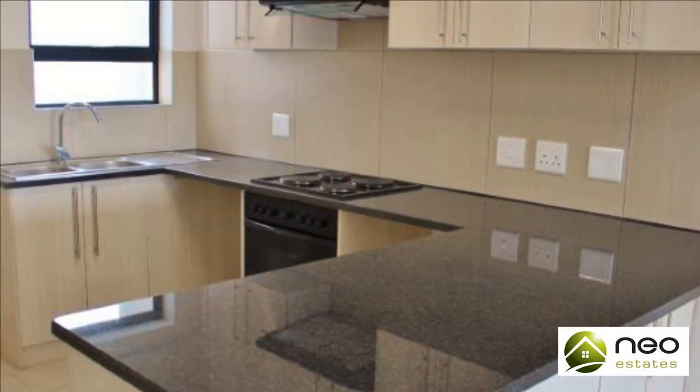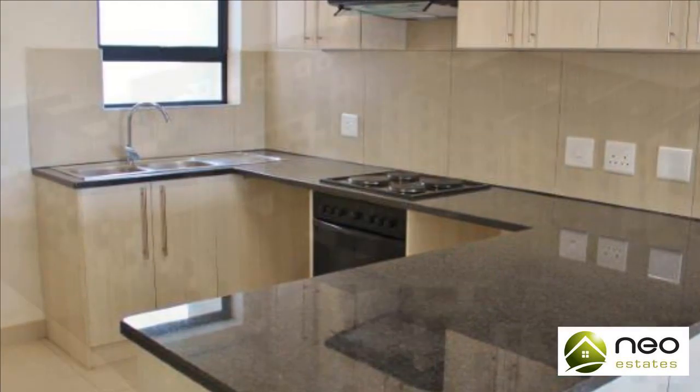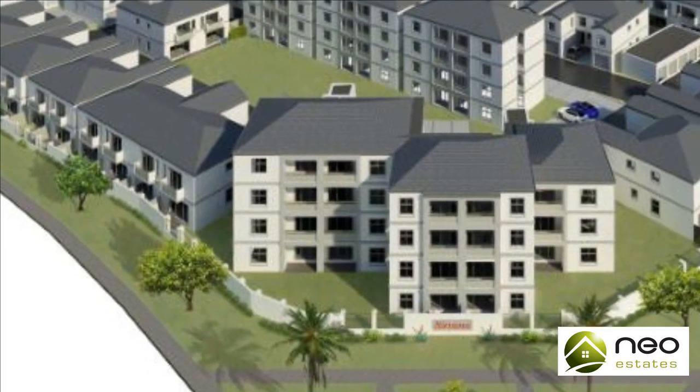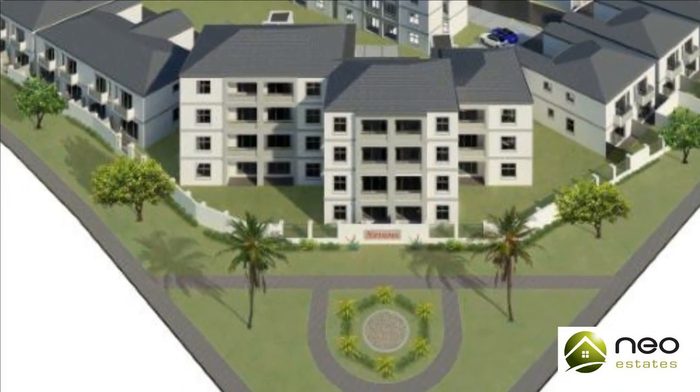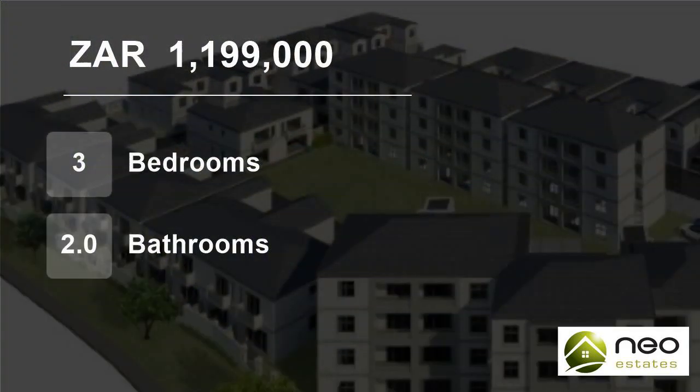One designated secure parking bay additionally. No transfer duty. Due for completion September 1, 2019. Call us now to secure your unit. For more information on this property or to arrange a viewing, please contact us.